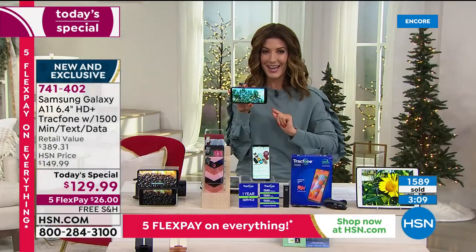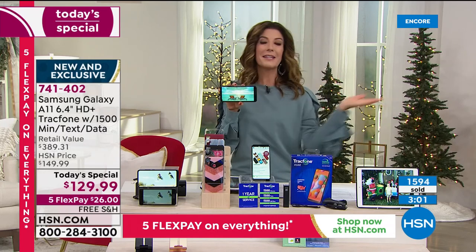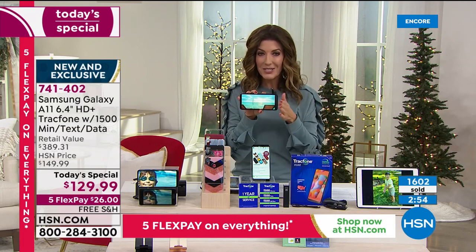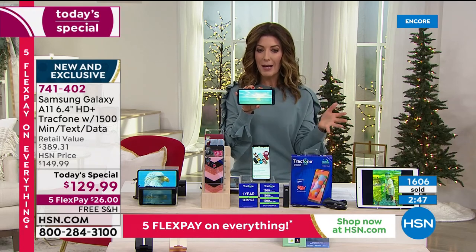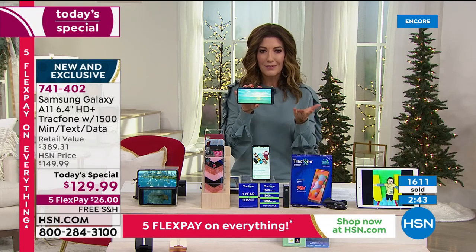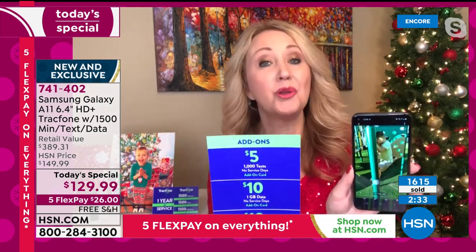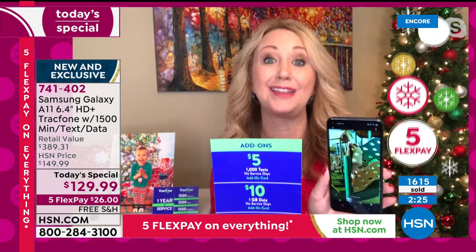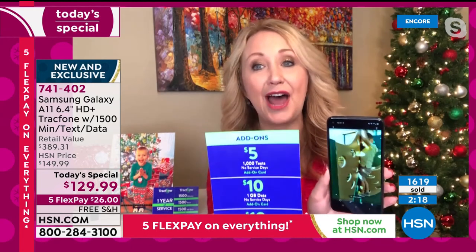Make today the day you upgrade. A Facebook question: 'Once the year is up, do I have to buy a new phone?' No — you can add whatever you need going forward, purchasing minutes, texts, and data à la carte. Or you can upgrade to a new phone at HSN when you're ready. If you become very attached to this phone — which Lori thinks you will — just add what you need from TrackPhone directly.